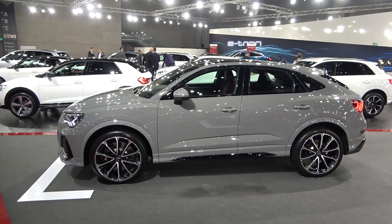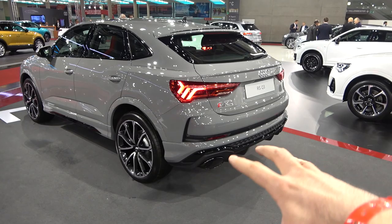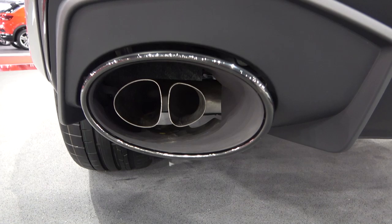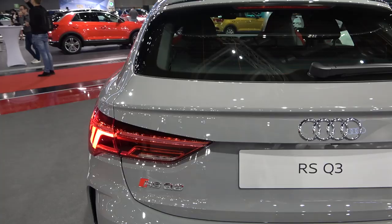Let me show you probably the coolest part of the car — this is my favorite part definitely. The back of the car with this massive, massive diffuser. You have the dual exhaust pipes. They are real, but look at this — I don't know, do you approve this or not? Tell me in the comments.